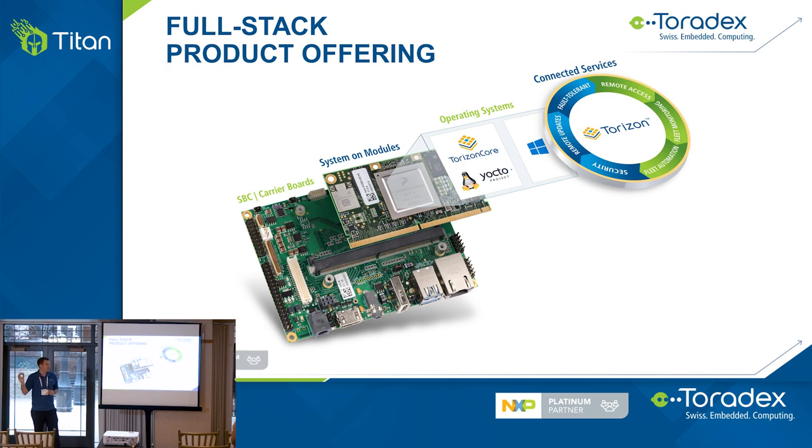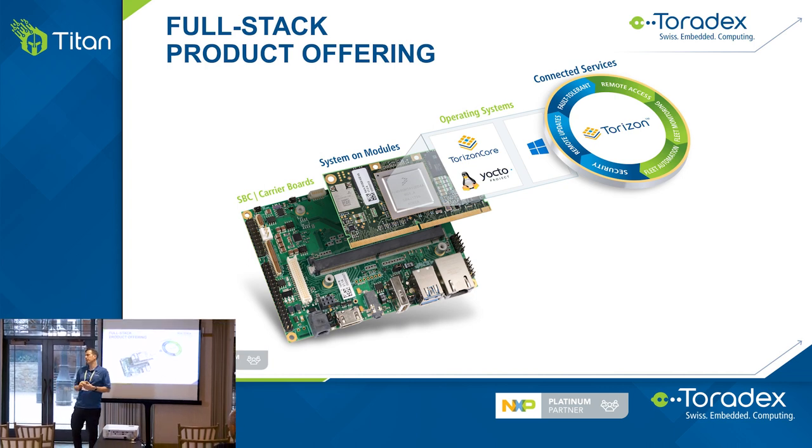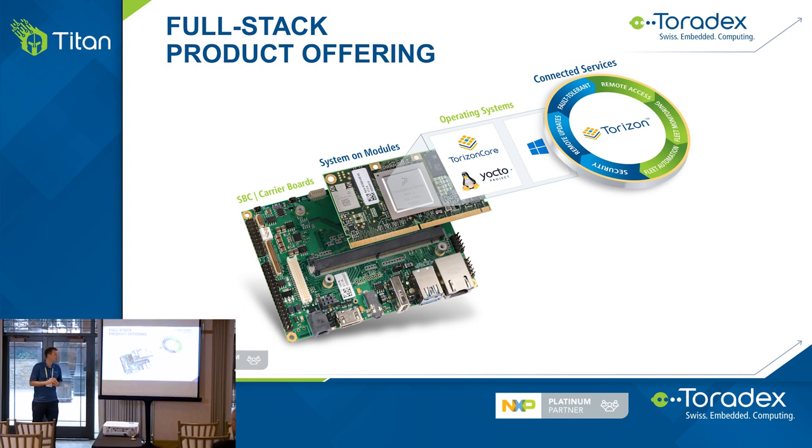What does full stack mean? When you buy a SOM from us, customers typically develop their carrier board — whether that's an automotive or transportation gateway box. We let you do that and provide reference designs. All our system on modules based on iMX processors come with an operating system. We maintain and support the BSP throughout the whole lifecycle, integrate NXP's reference implementation, and patch it according to the latest security patches. We also have an add-on offering focused on update solutions, remote access, and fleet management.